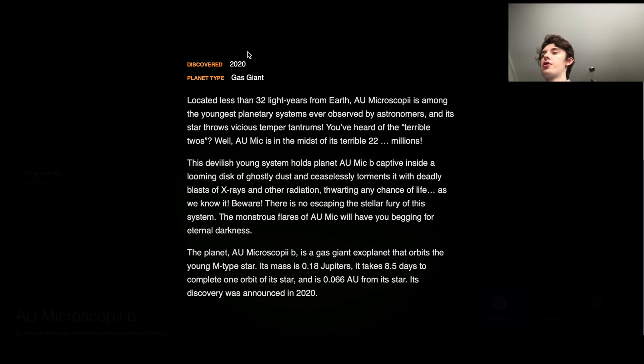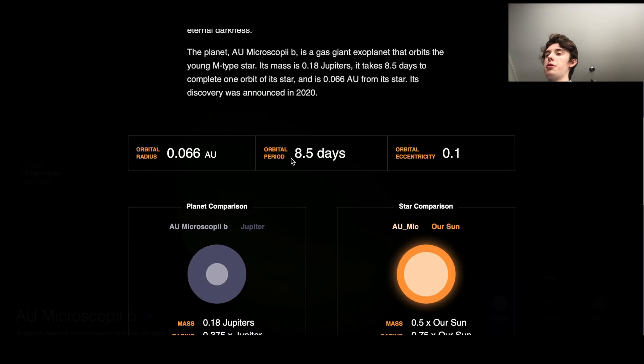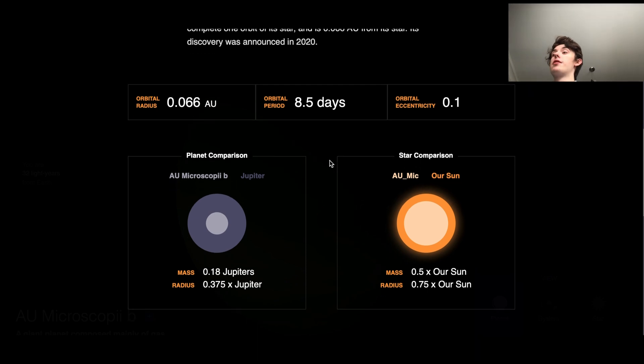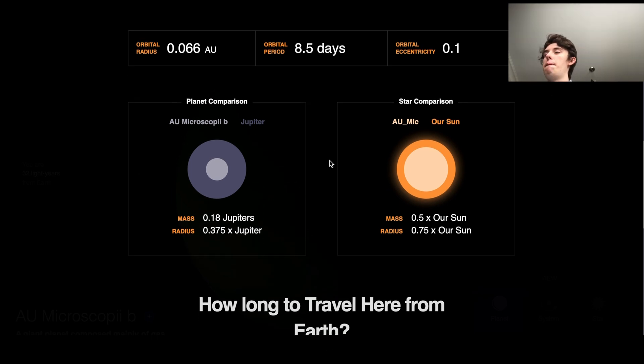But this planet was just discovered this year, so it's definitely a new discovery. If we go down to the planet comparisons here, we'll see its orbital radius is 0.066 astronomical units. Its orbital period is 8.5 days, meaning it orbits very, very quickly. And its eccentricity is 0.1. That one always takes me a minute to say. Then we've got our planetary comparison here — its mass is 0.8 Jupiters, and its radius is 0.375 times Jupiter. So it is quite small compared to Jupiter.